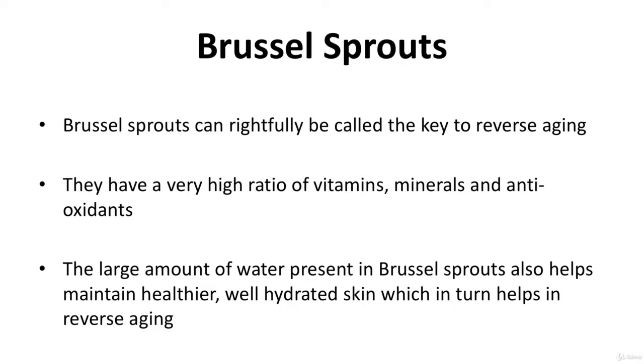Brussels sprouts can rightfully be called the key to reverse aging. They have a very high ratio of vitamins, minerals, and antioxidants, and also contain a lot of water. Free radicals are the real culprits behind natural and premature aging, and brussels sprouts hunt these down quite literally and eliminate them, preventing and greatly slowing down the process of aging. The large amount of water present also helps maintain healthier, well-hydrated skin, which in turn aids in reverse aging.